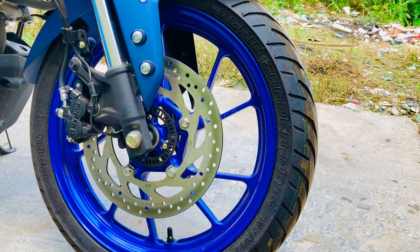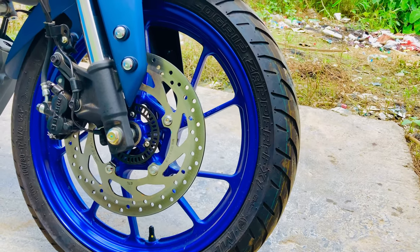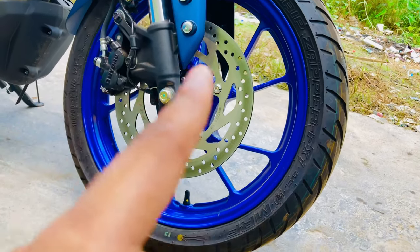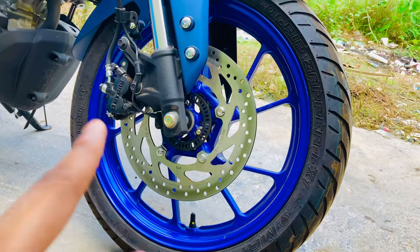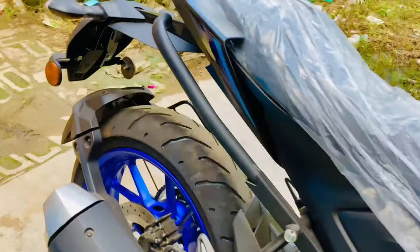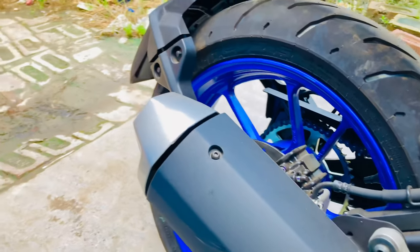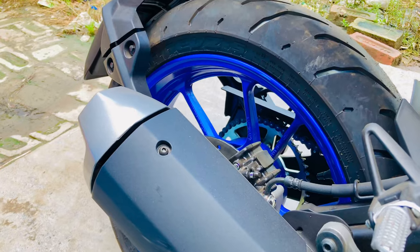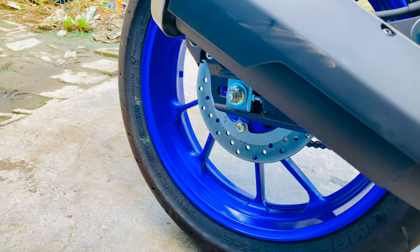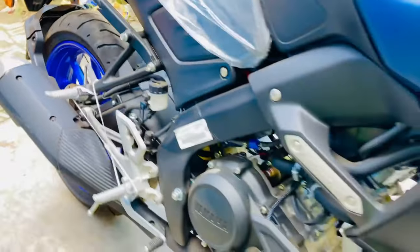The front tyre size is 100x80x17 with single channel ABS, and the front disc size is 282mm. The rear tyre size is 140x70x17, with a 220mm rear disc. The braking system is very high performance.